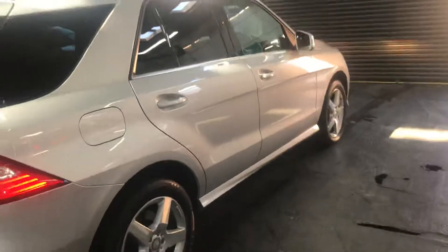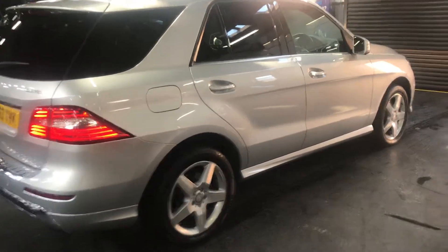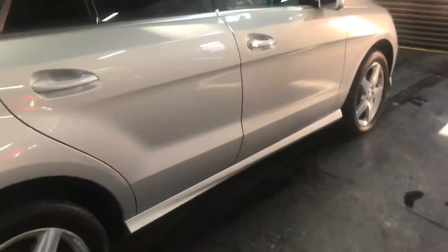The car has covered 78,000 miles, and that's backed up with a solid service history as well. I'll show you inside.